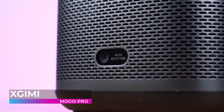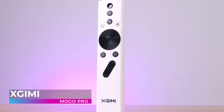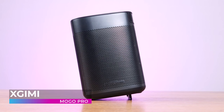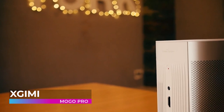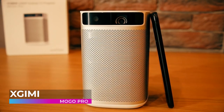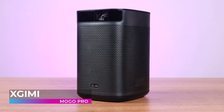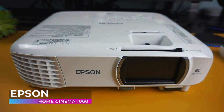Unlike other small projectors that offer a dim and grainy image, the MoGo Pro delivers 300 ANSI lumens of power for cinematic images with stunning clarity — even in bright rooms it retains vibrant colors and contrast. Being able to pick up and take the MoGo Pro anywhere means you always have access to a theater-quality experience. Setting it up only takes seconds, and you can transform any space into a private showroom. For a portable projector of this size, the MoGo Pro is a seriously impressive piece of hardware.